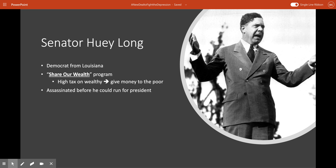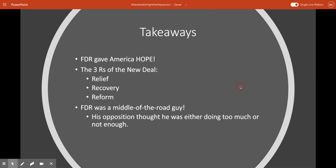Another figure from the extreme left who didn't think FDR was doing enough was a senator from Louisiana called Huey Long. Huey Long had a program he called the Share Our Wealth program. He thought there should be incredibly high taxes on the wealthy and that money should be given directly to the poor — the idea being to even things out when it comes to money. He had a very powerful following and a lot of people liked his idea. Unfortunately, before he could make a run at the presidency and try to really put the Share Our Wealth program into place, he was assassinated.